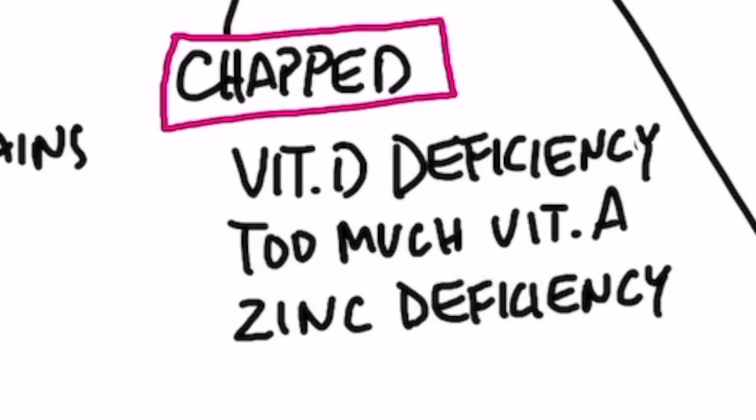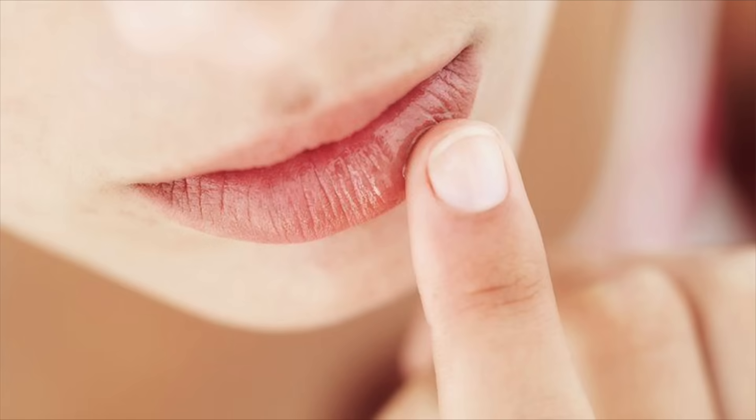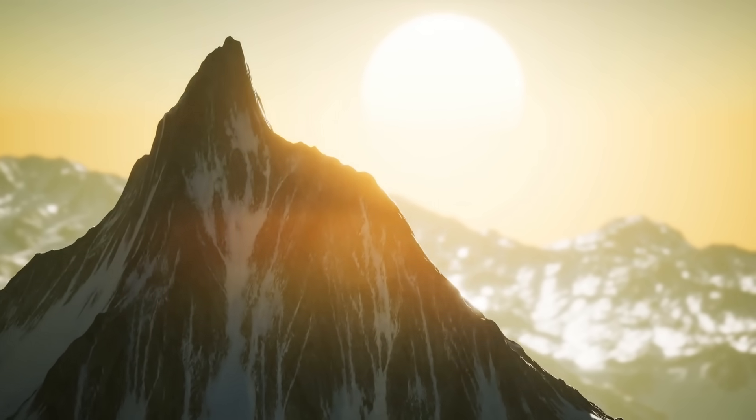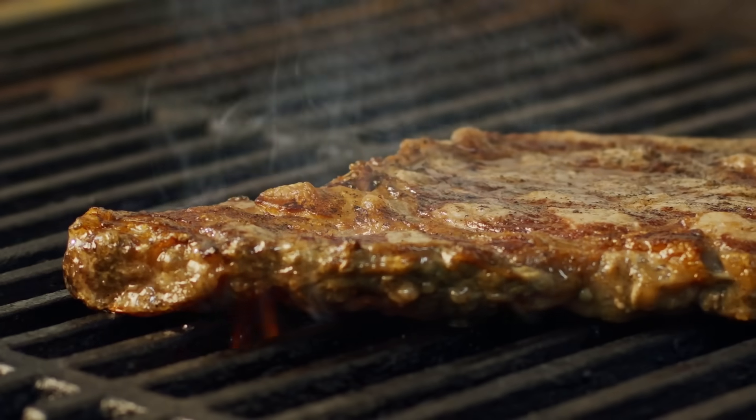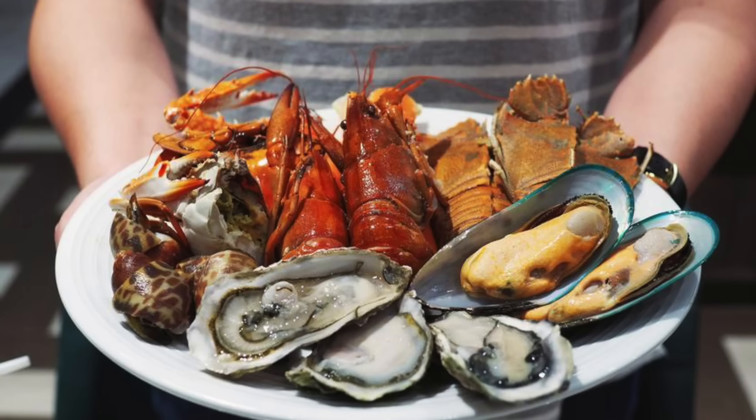Chapped lips could also be a zinc deficiency, or you could be getting too much vitamin A — vitamin A toxicity, usually from a supplement with high doses. For example, if you're taking a lot of vitamin A to treat acne, that can cause vitamin A toxicity leading to chapped lips. Too much vitamin A can deplete your vitamin D, so it's really about the balance of fat-soluble vitamins. The best way to get vitamin D is through the sun. Zinc is found in red meat, seafood, shellfish, and oysters.